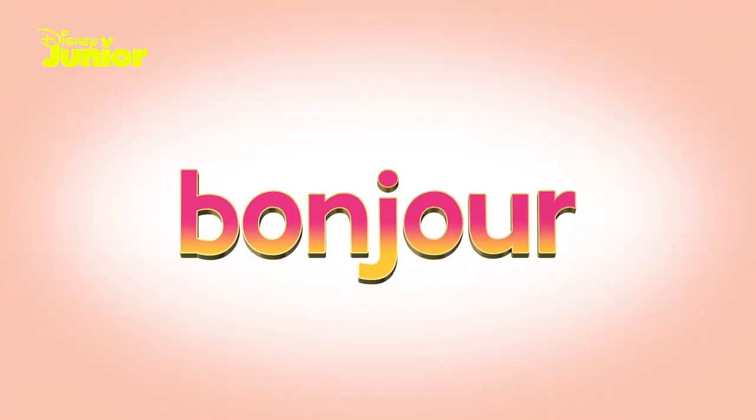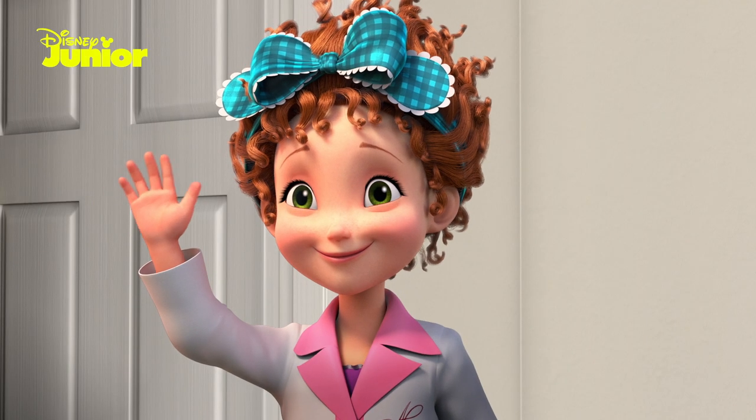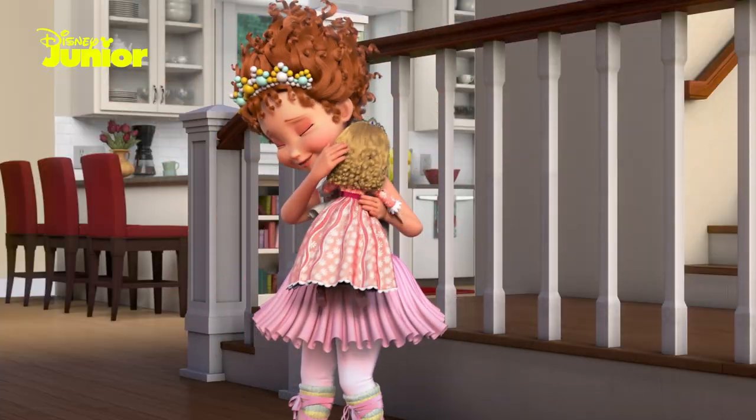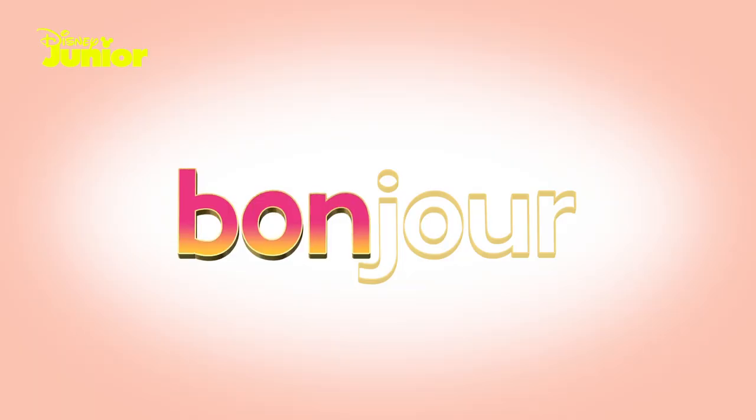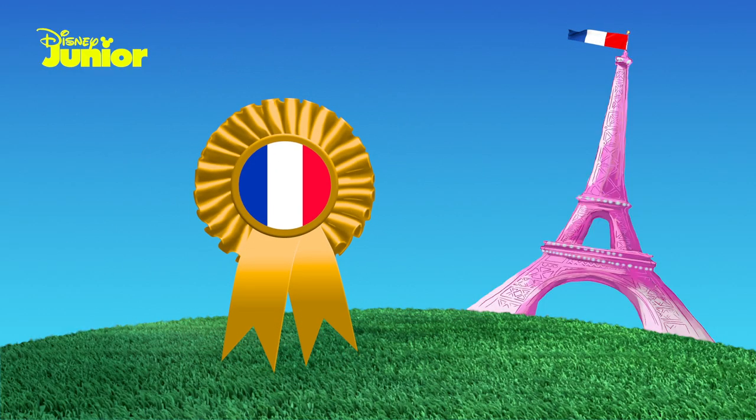Bonjour! Bonjour! Let's say it again — bonjour. Remember, bonjour is French for hello. Let's say it one more time, all together: bonjour! Bonjour! Bonjour! Oh-la-la, well done. You've earned your first Fancy Nancy Clancy French rosette.